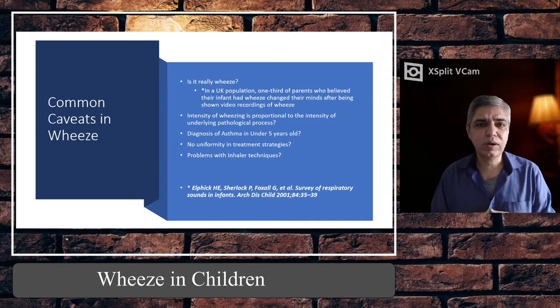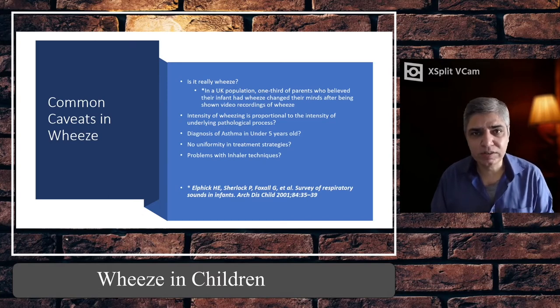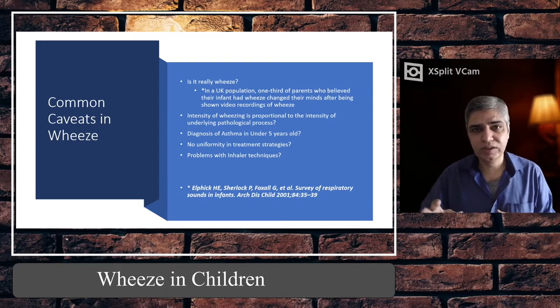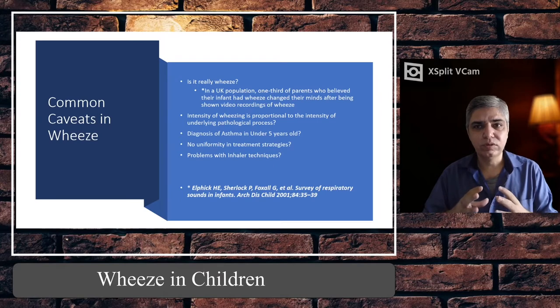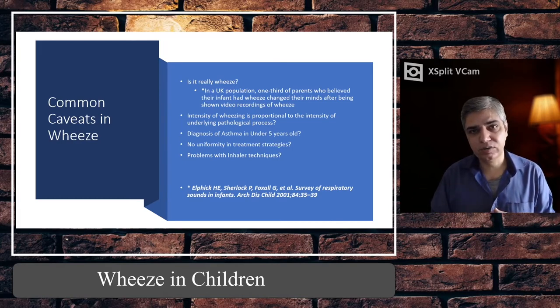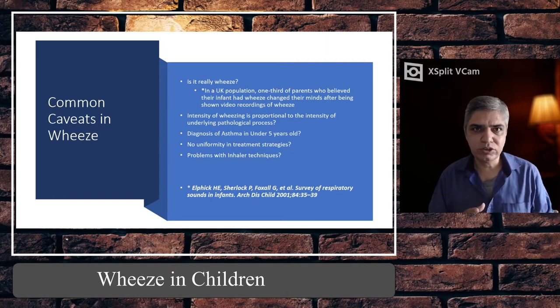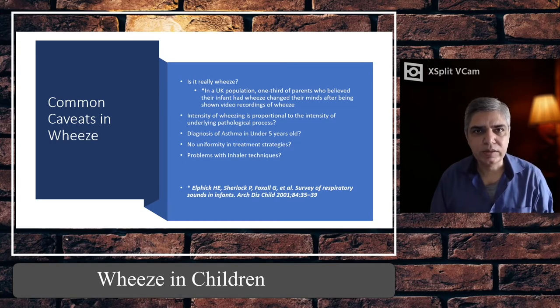Asthma diagnosis is made on the basis of reversibility of airway narrowing, diurnal variations of peak expiratory flow rate, and high levels of fractional exhaled nitric oxide (FeNO). In other words, to diagnose asthma you need a strong family history, pattern recognition, spirometry to confirm reversible airway narrowing, and possibly FeNO measurement. For all of this you need an older child — a two-year-old cannot blow into a peak flow meter.